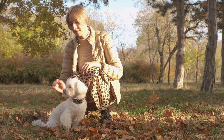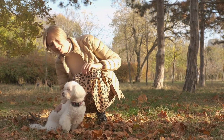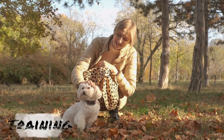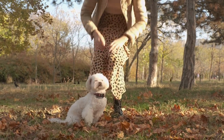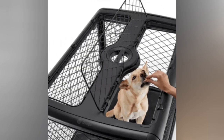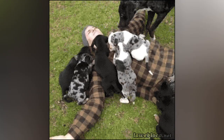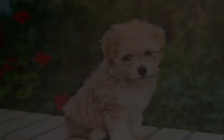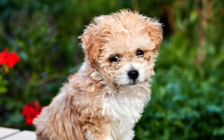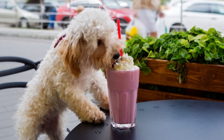Maltipoos are highly intelligent and eager to please, making them relatively easy to train. Positive reinforcement techniques, such as treats and praise, work well with this breed. Consistency is key, and training sessions should be kept short and frequent to maintain the dog's attention. Maltipoos can be prone to separation anxiety, so crate training and gradually increasing the amount of time the dog spends alone can be helpful. Socialization is also crucial, as Maltipoos can be timid around strangers and other dogs if not properly exposed to new situations. It's important to note that Maltipoos can be sensitive to harsh training methods or raised voices, so a gentle approach is best.